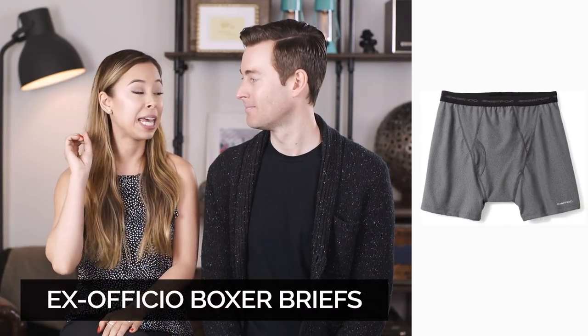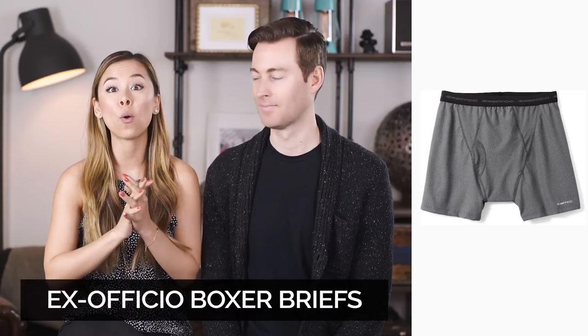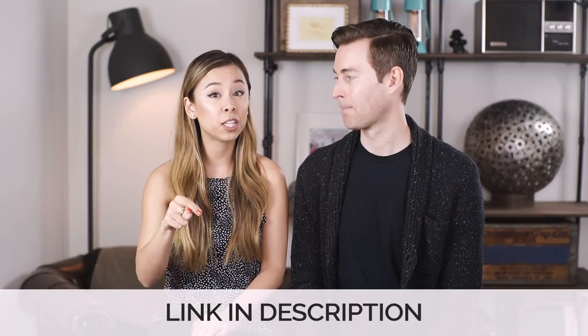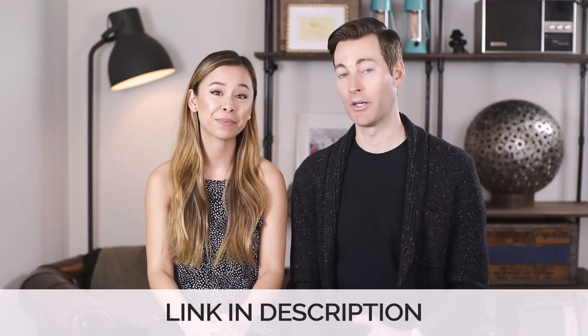Next we recommend that you get some ExOfficio boxer briefs. We did an in-depth article and video about the best boxer briefs out there which include ExOfficio, and we'll link that in the description below. They're really good, very comfortable, very durable, they're moisture-wicking and fast-drying. I basically exclusively wear these especially when traveling — if you're in a pinch you need to wash them quickly in the sink with some soap, pop them out, let them air dry, and they dry very quickly. A-plus, no question.